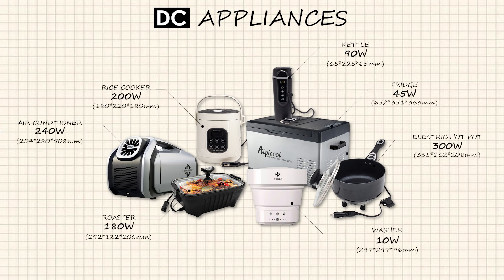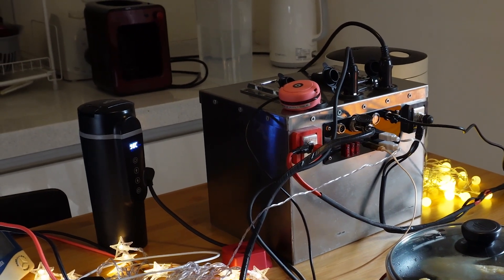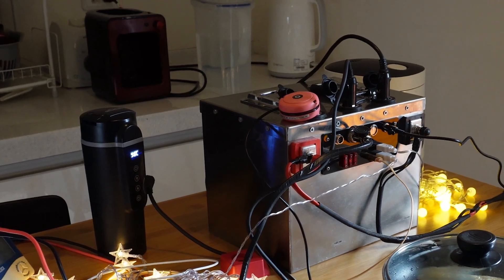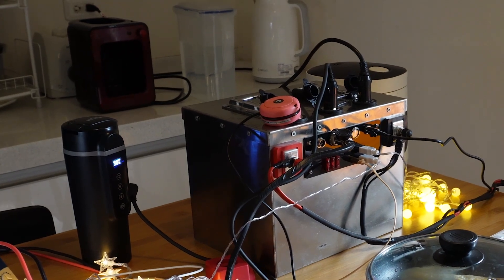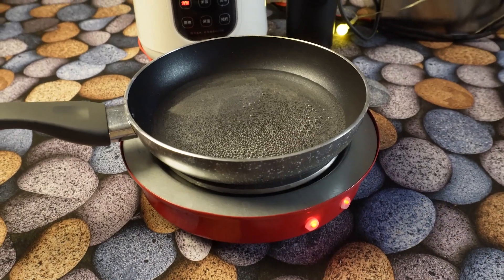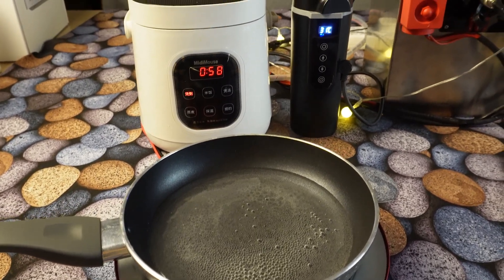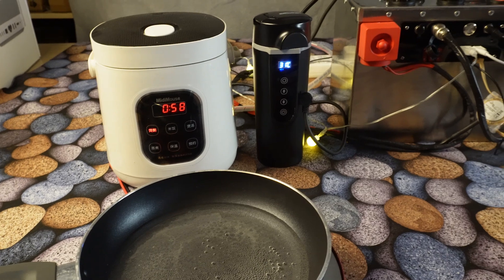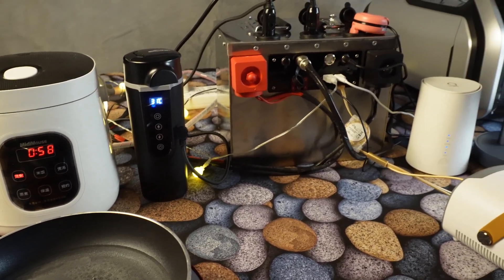Some people may question the low power of DC appliances, such as taking 20 minutes to boil a pot of water with a DC electric kettle. However, in the case of outdoor car camping, time is not that urgent. We do not need to pursue speed in everything, but rather make good use of limited resources. Moreover, compared to driving a single high-power AC appliance with an inverter, we can use the low power of DC appliances to operate several DC appliances simultaneously. This approach not only saves power but also maintains time efficiency.